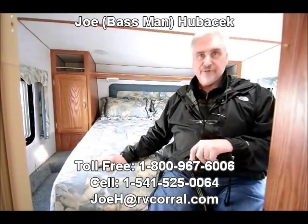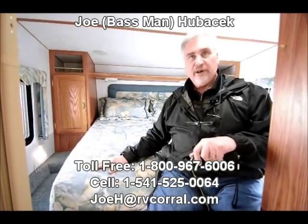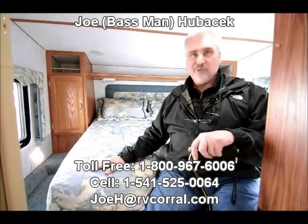Come see Joe Bass at the RV Corral — I'd love to show you this unit. If you're looking for something lightweight with lots of sleeping area, something that's in great condition that you're not going to have any problems with, come see Joe Bass. Let me show you this 22-foot Comfort with a slide. You're going to love it, and I'd love to work with you. Thank you.